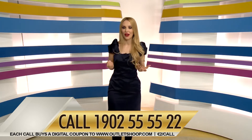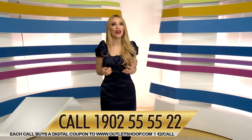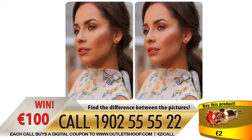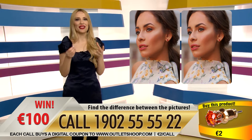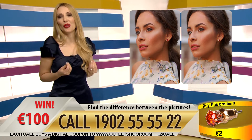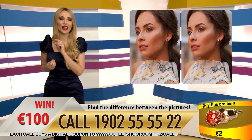You can also buy products with your credit card on the website. Our buyers can win by solving puzzles. Here you see two pictures — these two pictures seem to be identical, but they're not. There's a difference between them and your task is to find this difference. By making this phone call you are buying a two euro coupon.